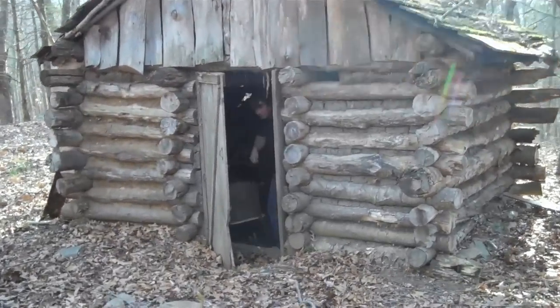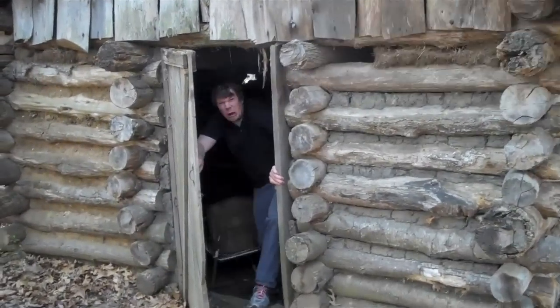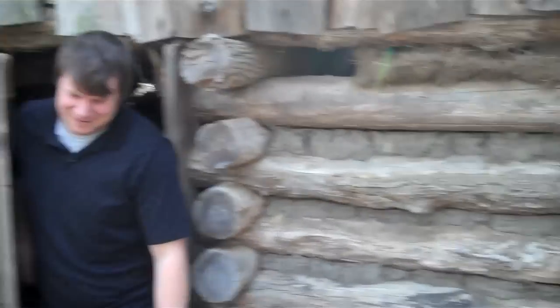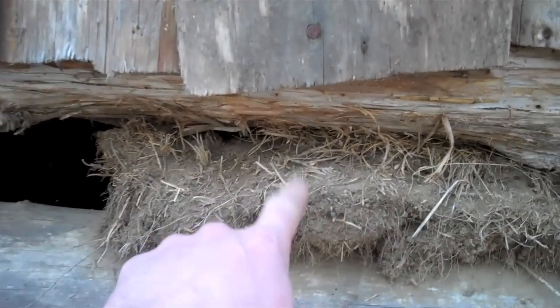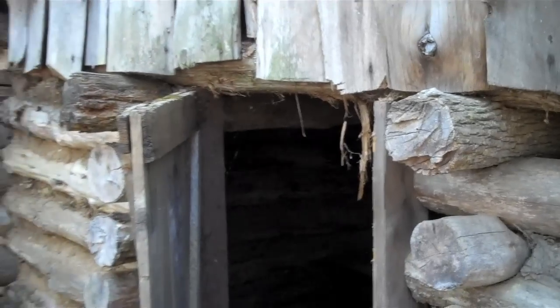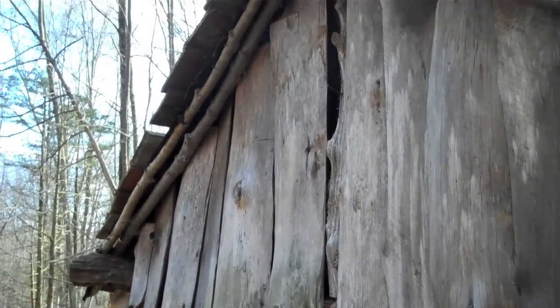Don't have my wide-angle lens, so this is going to look kind of sketchy. There's the old mud and straw chinking here. How old were they, do you remember, Dust, when they built this? I forget.